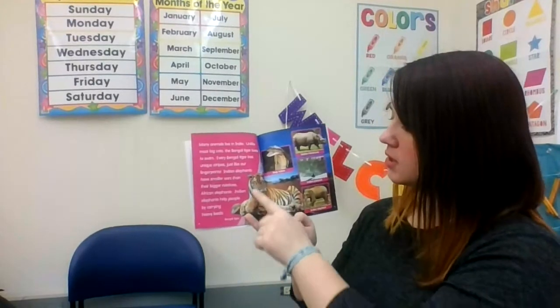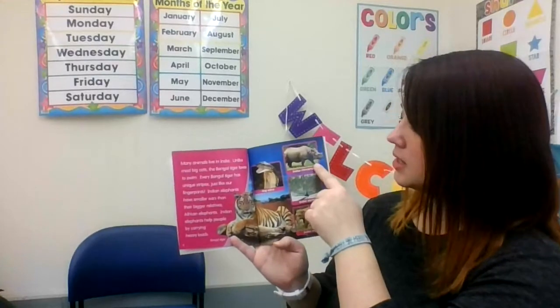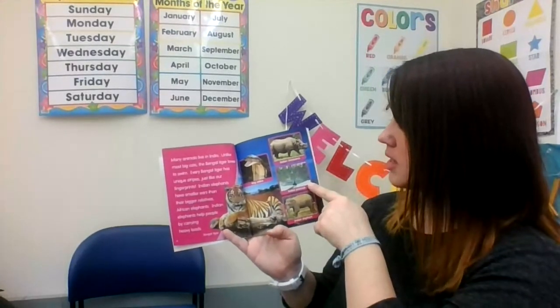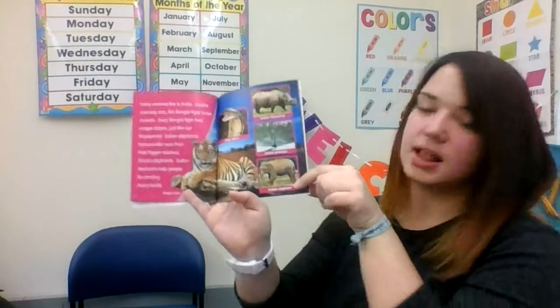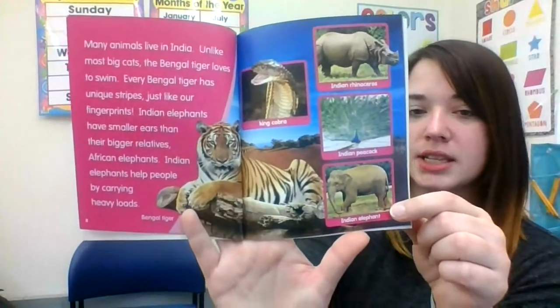Here's the Bengal tiger. They also have king cobras, the Indian rhinoceros, the Indian peacock, and the Indian elephant. Look at his ears — they're much smaller than what we know in the United States.